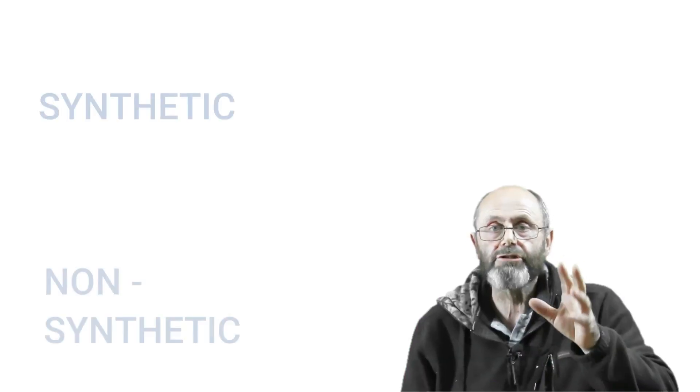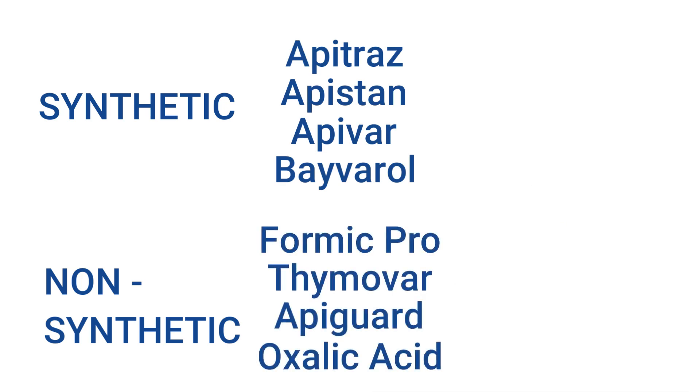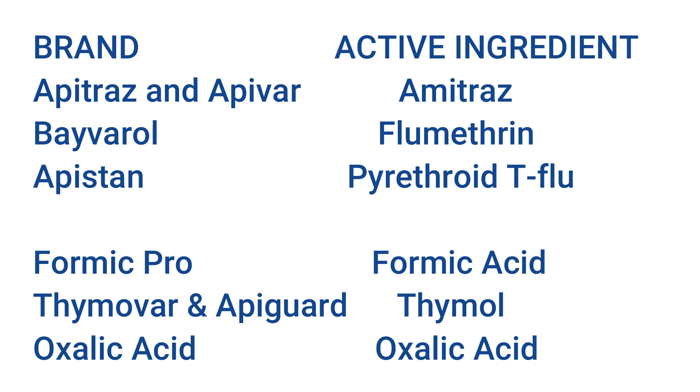You can divide mite treatments into two broad categories: synthetic, and the others — the word we use varies. Some people call them natural or organic. I prefer non-synthetic because at the end of the day, they're all chemicals. Although there are eight major types available in New Zealand, when we divide them up by active ingredient, you can see that actually there are only six active ingredients, because some of these products use the same active ingredient as each other.